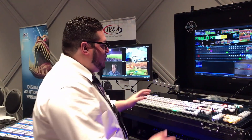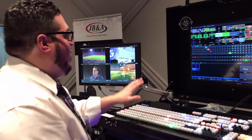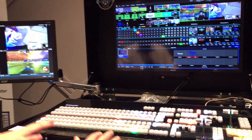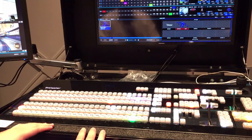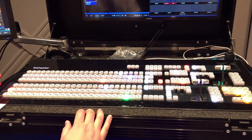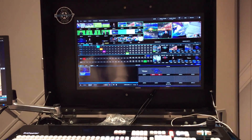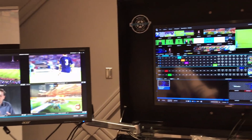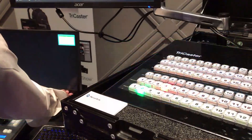Hey Paul, I'm here to showcase the brand new TC1. We have the interface up here, we have the brand new sleek control surface, and I really want to get into some of the cool features. One of the things I really want to showcase is that now with the TC1 we have 16 inputs that we can choose from, switch through, and take along or push along. That's a cool new feature.